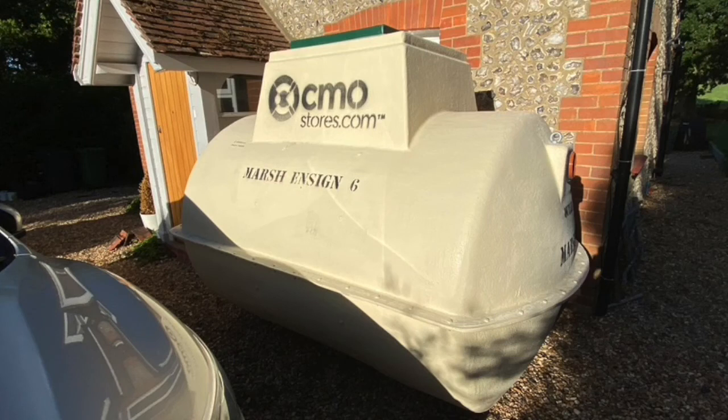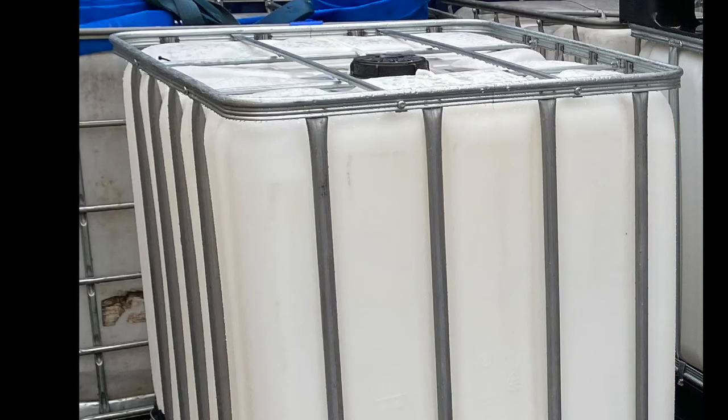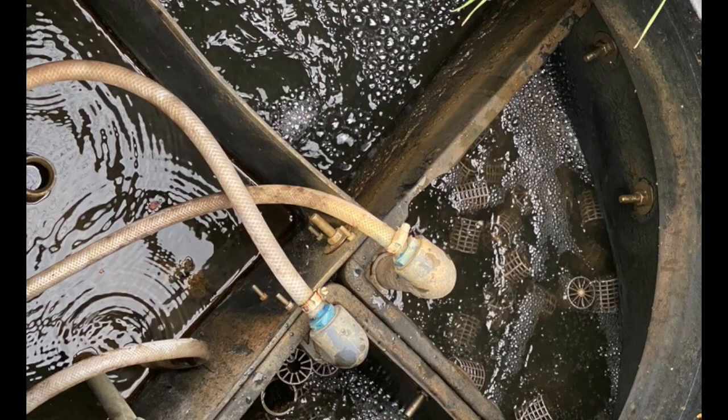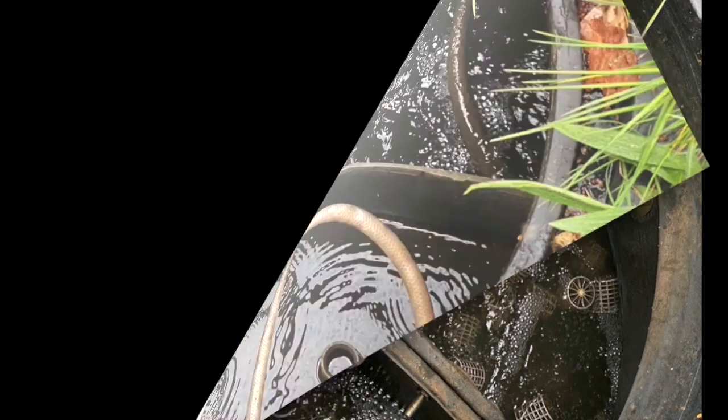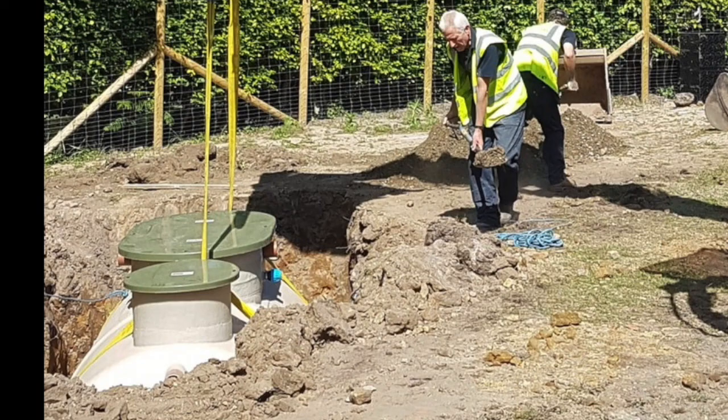Bearing in mind, the small treatment plants I'll show you first are for four, five or six personnel using the property, and they would produce one cubic meter — one of these white containers — per 24 hours. These systems are manufactured and designed for two cubic meters or more per day. But you're only allowed to discharge, according to the binding rules, two cubic meters per day.